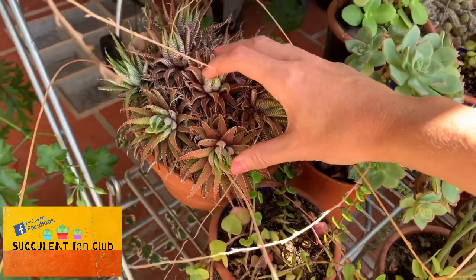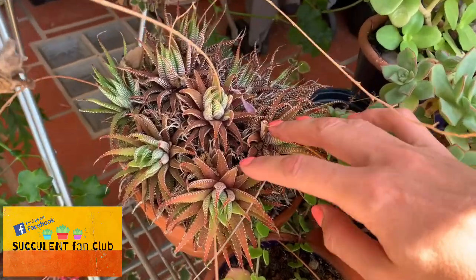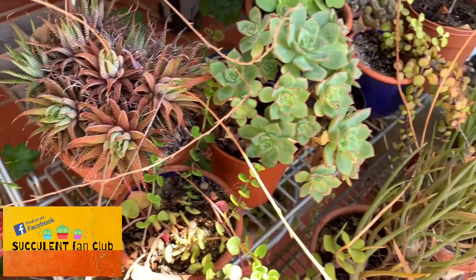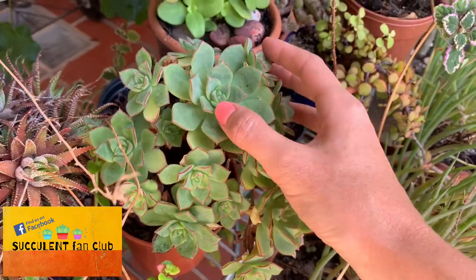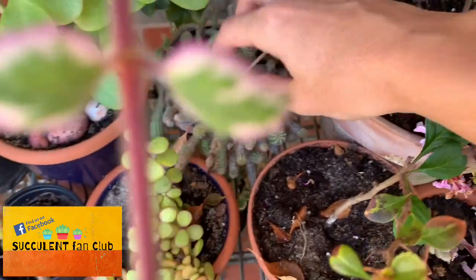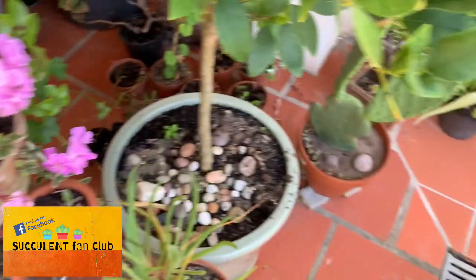Down here there's a really dry haworthia that I moved out of the direct sun because it was getting absolutely roasted — you can see how dry it is, so hopefully it will pick up a little bit. I believe this is some kind of aeonium that has really nice color around the edges, and there's a mixed-up cactus going on in there.